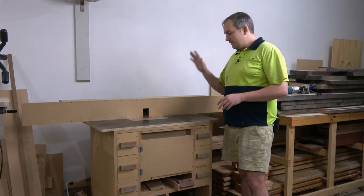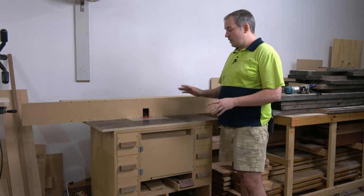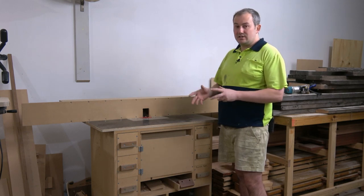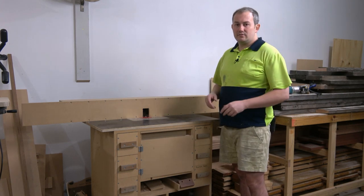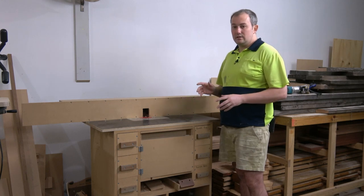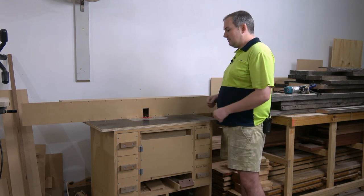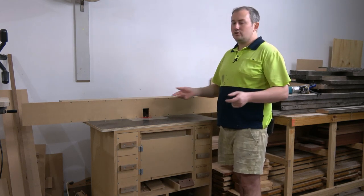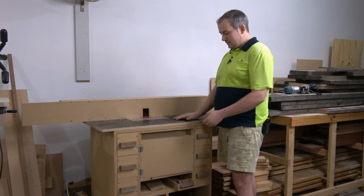My favorite tool would have to be this router table. In a bigger shop I'd prefer a spindle molder — absolutely prefer it over a router table — simply because with a spindle molder you can use much bigger heads, which sounds scary and dangerous but it's actually safer and gives you a cleaner cut. But in a small shop with only small amounts of electrical power, the router table does me just fine. There are very few projects I do here that don't involve extensive use of the router table. I absolutely love it — there's nothing better than getting a template and just zapping through, creating precision parts again and again.